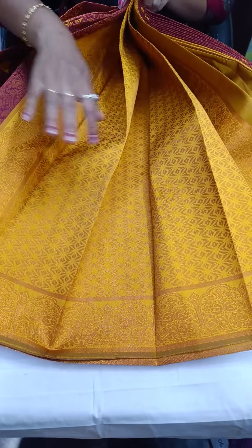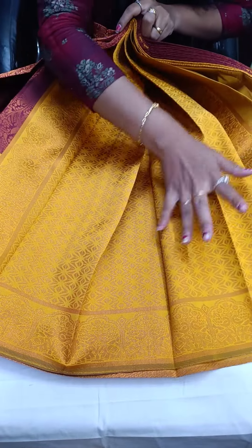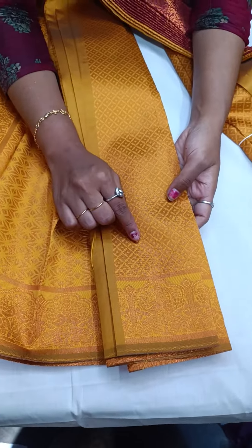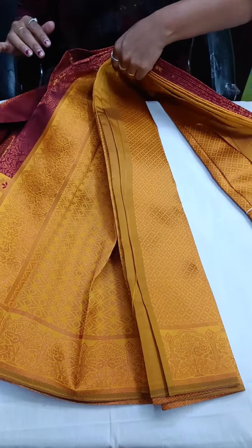This will be your pallu part. You can see all the elephant and design details. They also come with blouses — all blouses included, whether diamond or polka style. It is very great.